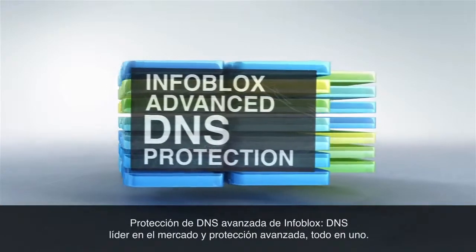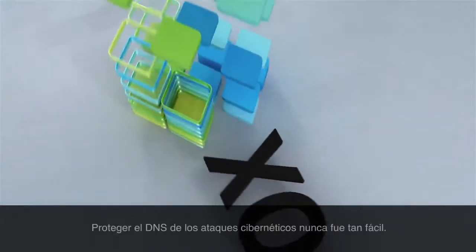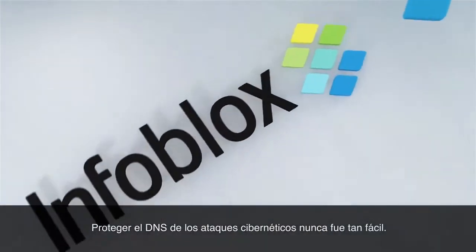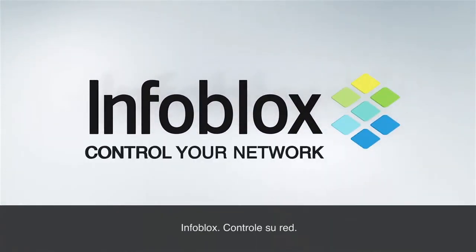Infoblox Advanced DNS Protection: market-leading DNS and advanced protection all in one. Protecting DNS from cyber attacks is now easier than ever. Infoblox. Control your network.